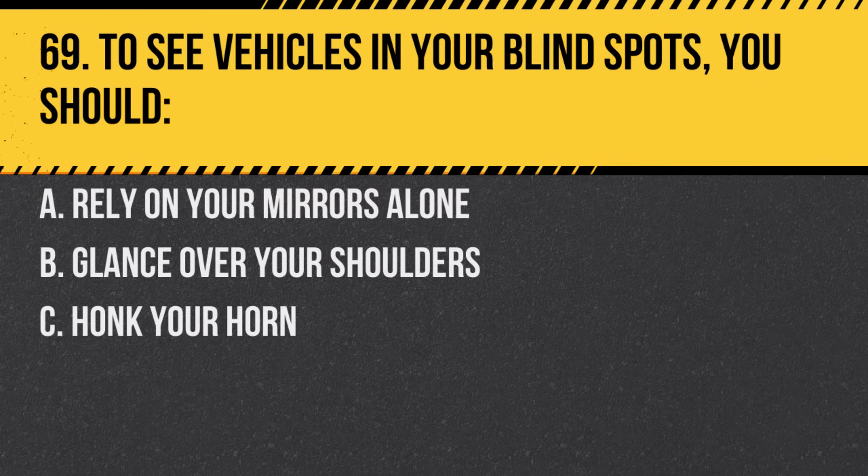Question 69. To see vehicles in your blind spots, you should. A. Rely on your mirrors alone. B. Glance over your shoulders. C. Honk your horn. Answer: B. Glance over your shoulders.